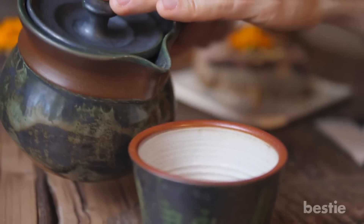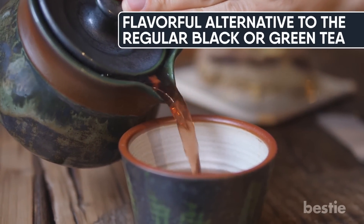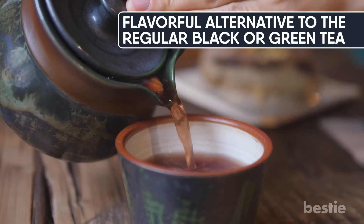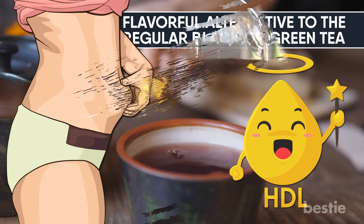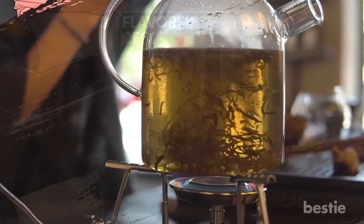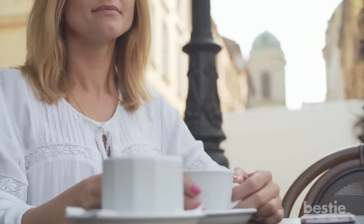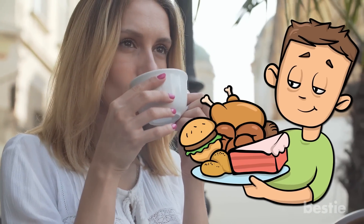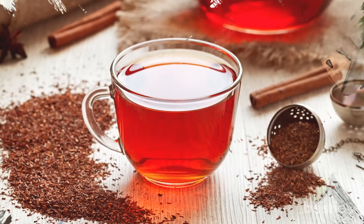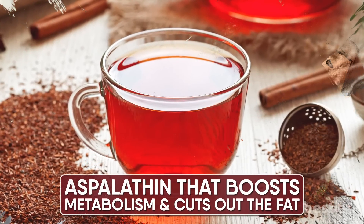Rooibos is a caffeine-free, flavorful alternative to regular black or green tea. Along with boosting good cholesterol, it's a great way of burning belly fat. Natural compounds found in this tea, like flavonoids and polyphenols, combat obesity. Drinking it regularly also speeds up weight loss by stopping the body from overeating. Rooibos contains a unique ingredient called Aspalathan that boosts metabolism and cuts out the fat.